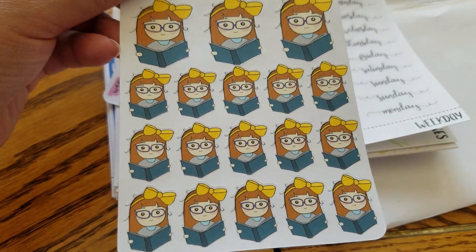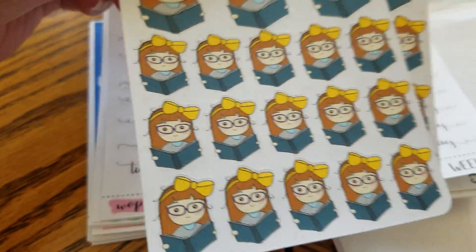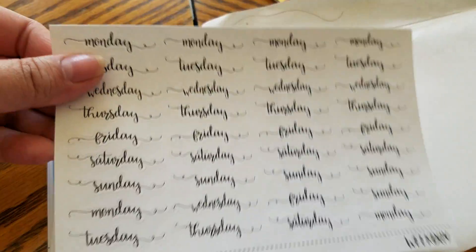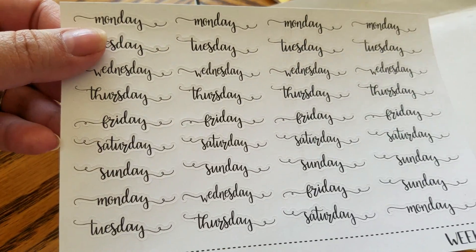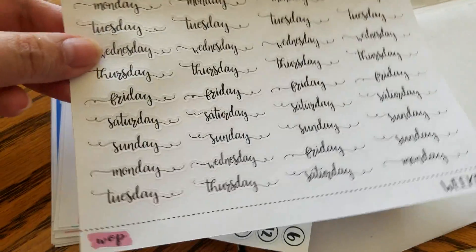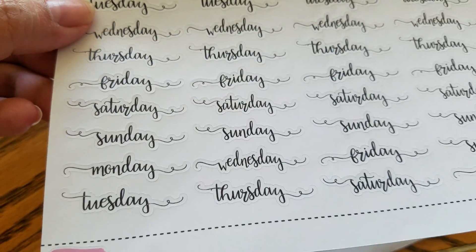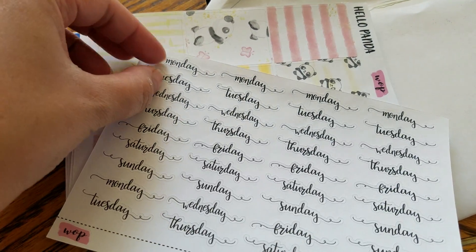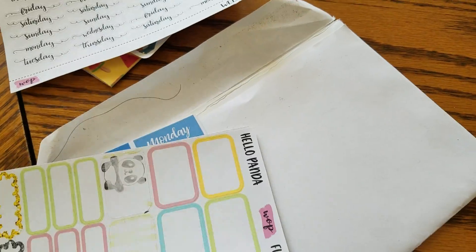I love reading, so I had to get more reading stickers. I got two sheets of Stellar Reading Stickers because I know I'll finish them off — that's pretty much what I do every day. I also ordered two sheets of her Weekday Script Version 2, but I already used one of them on my bullet journal because I wanted to try them right away. I really like them — they're pretty and the way the paper is cut is actually cool.